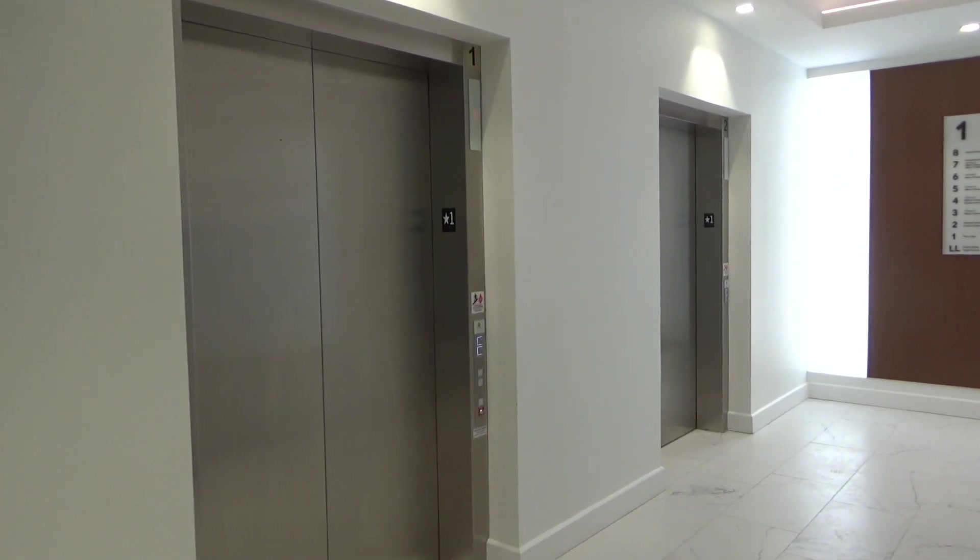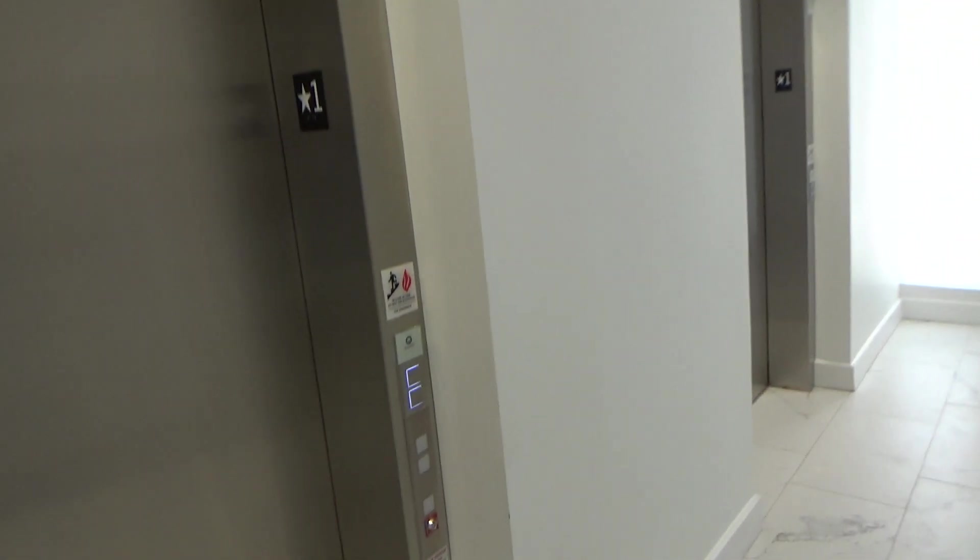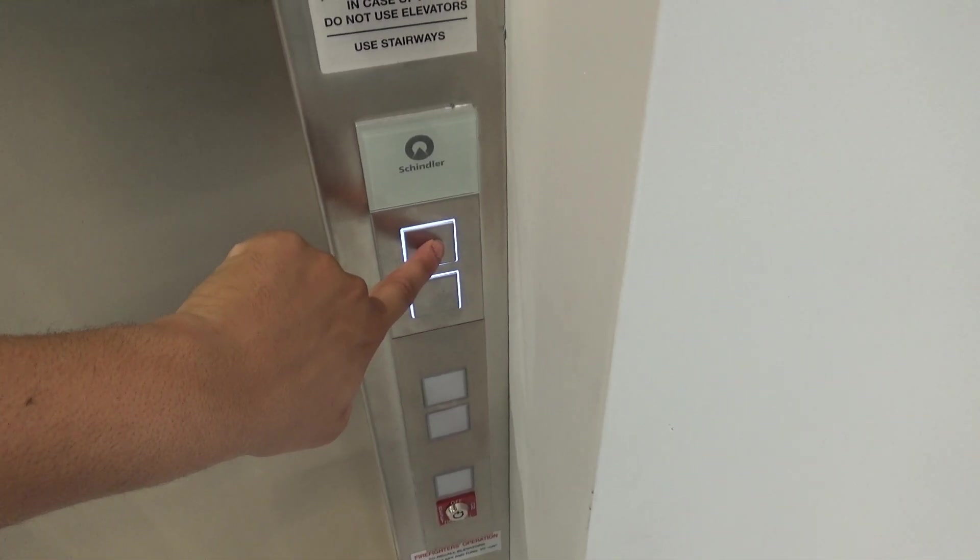These are the elevators at the brand new Murdoch building in Oakland, Pittsburgh, Pennsylvania. We got Schindler 3300XLs — my very first.